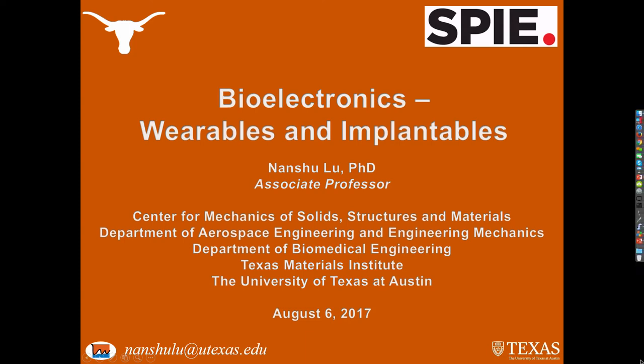Good evening everyone. Thank you so much for attending my talk today — it's a great honor for me to be invited into a new community like SBIE. I feel so welcomed and embraced. Today I'm going to share with you some of our recent development in bioelectronics.